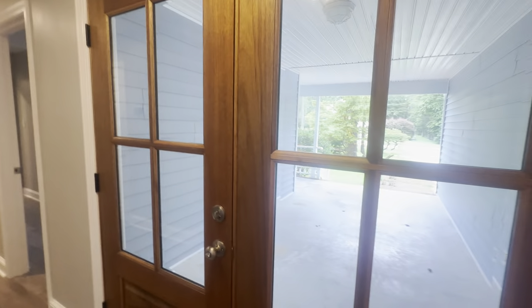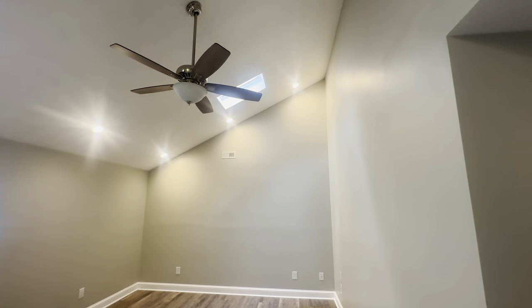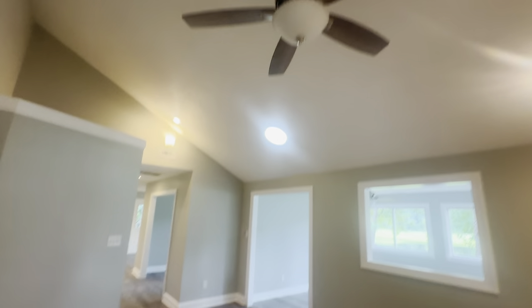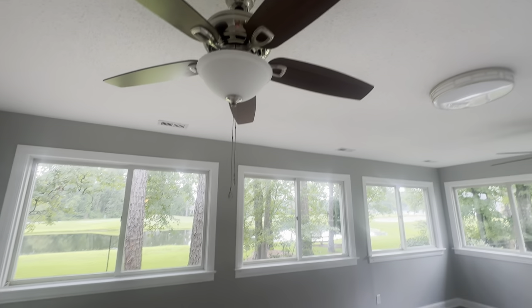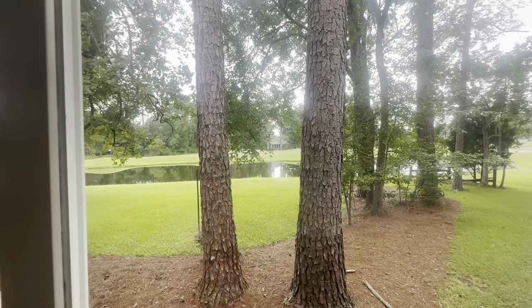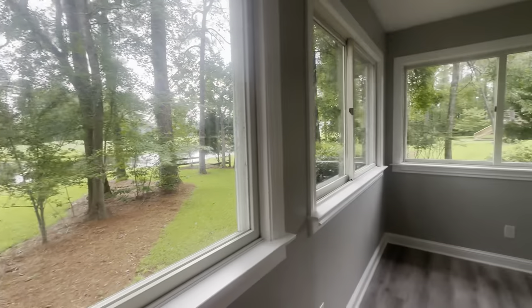Back to the front — bedrooms were to the right, and now we have the living room area. High ceilings on one side, there is a skylight, and a ceiling fan. Then you have the very large Carolina room out here with two ceiling fans and of course a beautiful view of the lake — or pond, I suppose — and a nice built-in area for entertaining.